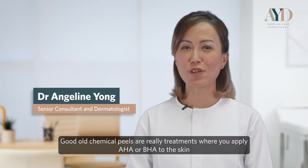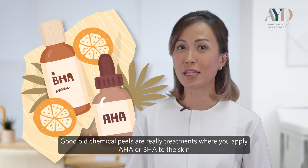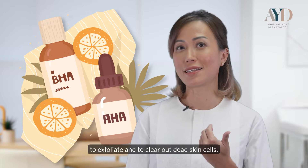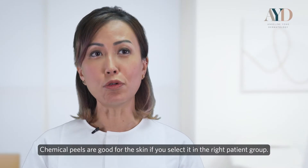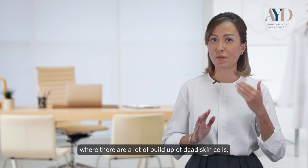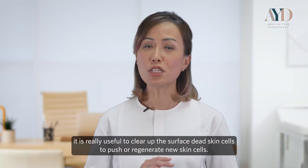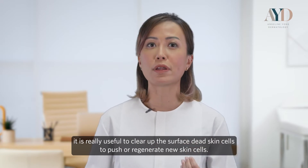Chemical peels are treatments where you apply AHA or BHA to the skin to exfoliate and clear out dead skin cells. Chemical peels are good for the skin if you select the right patient group — in acne-prone skin, even in older age group patients with a lot of build-up of dead skin cells, it is really useful to clear out the surface dead skin cells and regenerate new skin cells.